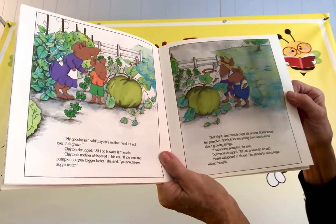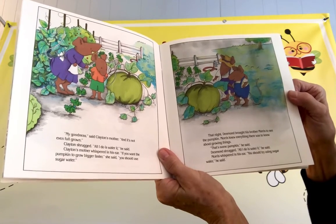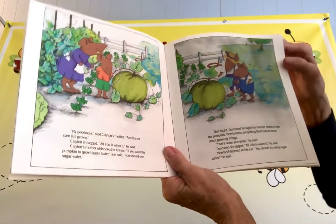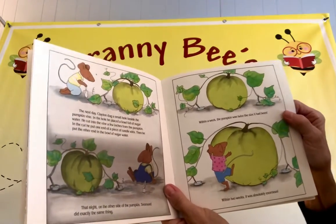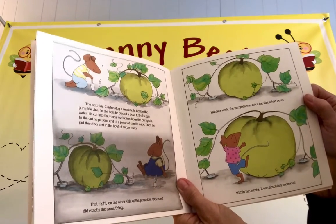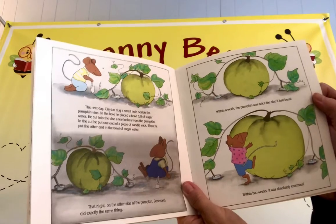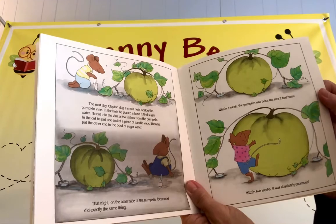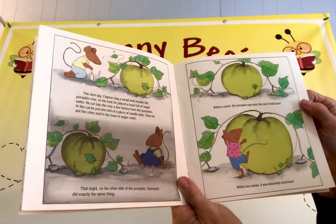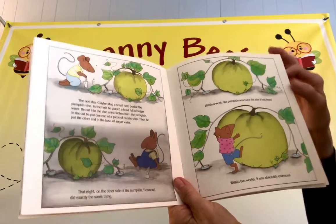That night, Desmond brought his brother Morris to see the pumpkin. Morris knew everything there was to know about growing things. "That's some pumpkin," he said. Desmond shrugged. "All I do is water it," he said. Morris whispered in his ear, "You should try using sugar water." The next day, Clayton dug a small hole beside the pumpkin vine. In the hole, he placed a bowl of sugar water. He cut into the vine a few inches from the pumpkin, and in the cut he put one end of a piece of candle wick. Then he put the other end in the bowl of sugar water. That night, on the other side of the pumpkin, Desmond did exactly the same thing. Within a week, the pumpkin was twice the size it had been. Within two weeks, it was absolutely enormous.